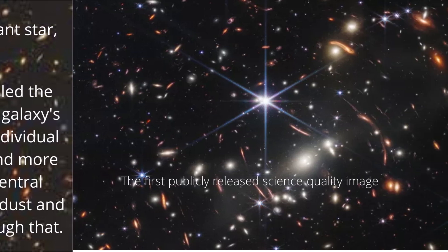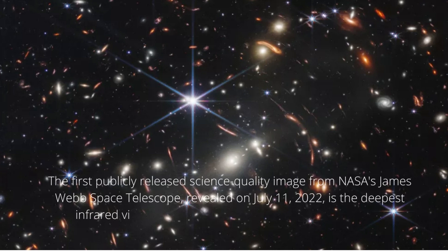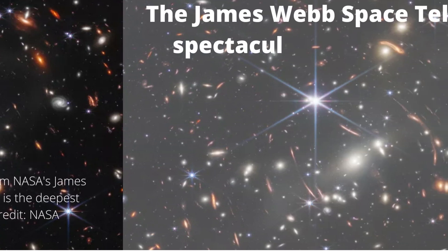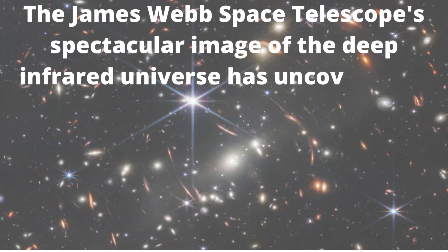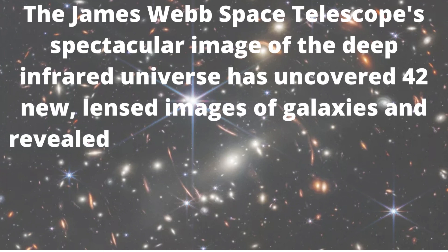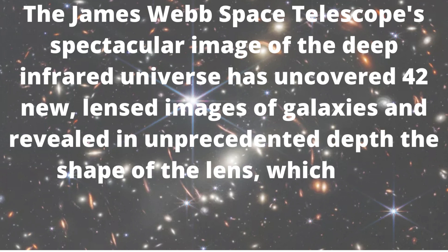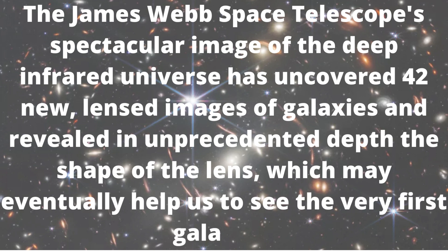This image shows the deepest infrared view of the universe to date. The James Webb Space Telescope's spectacular image of the deep infrared universe has uncovered 42 new lensed images of galaxies and revealed in unprecedented depth the shape of the lens, which may eventually help us to see the very first galaxies.